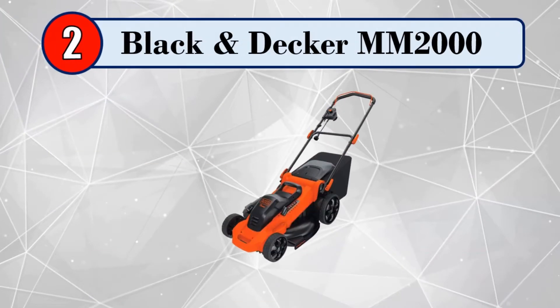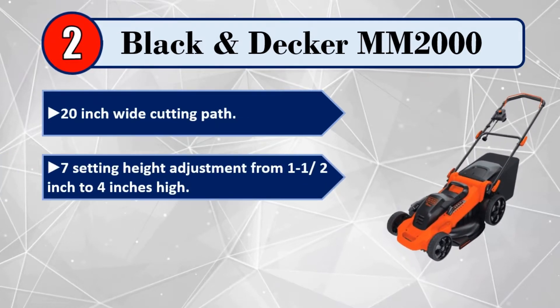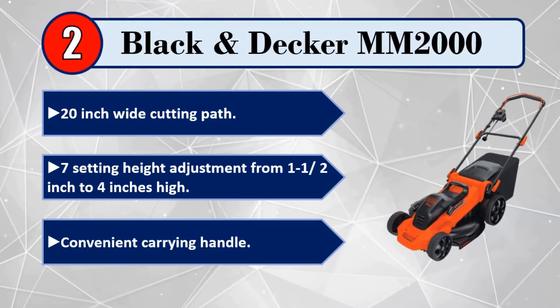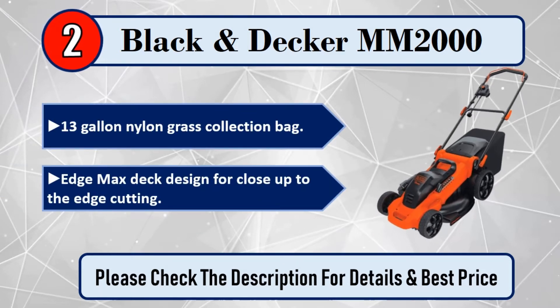Number 2: Black & Decker MM2000. 20-inch wide cutting path. 7-setting height adjustment from 1-1/2 inch to 4 inches high. Convenient carrying handle. 13-gallon nylon grass collection bag. Edge Max deck design for close-up-to-the-edge cutting. Please check the description for details and best price.